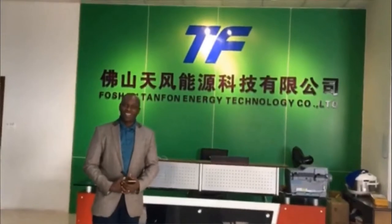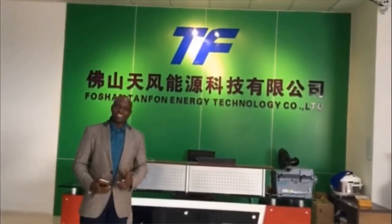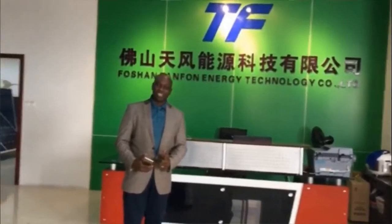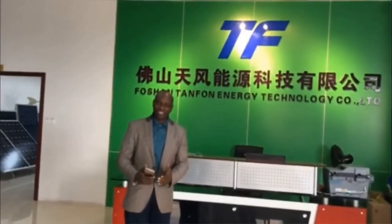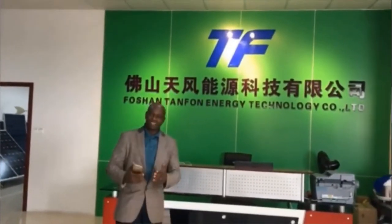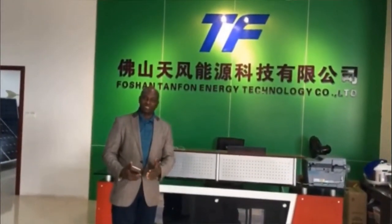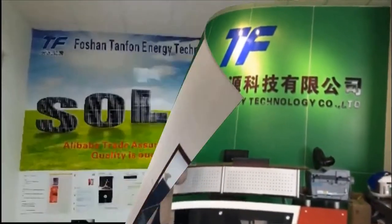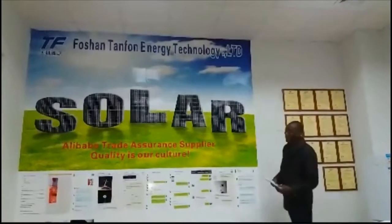I am with Lily, the manager, and I have been dealing with them for many years now. They have ordered several inverters to Nigeria, my country, and they have been working perfectly well.